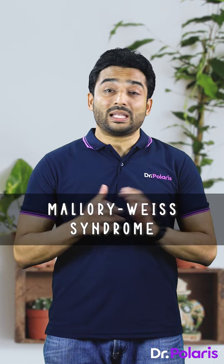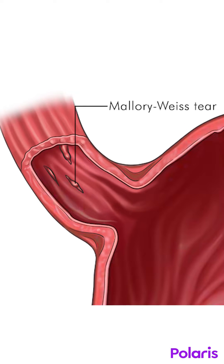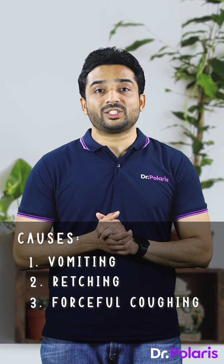Mallory-Weiss tears are deep mucosal lacerations seen at the gastroesophageal junction. These are usually secondary to repetitive vomiting and retching, forceful coughing, and straining.